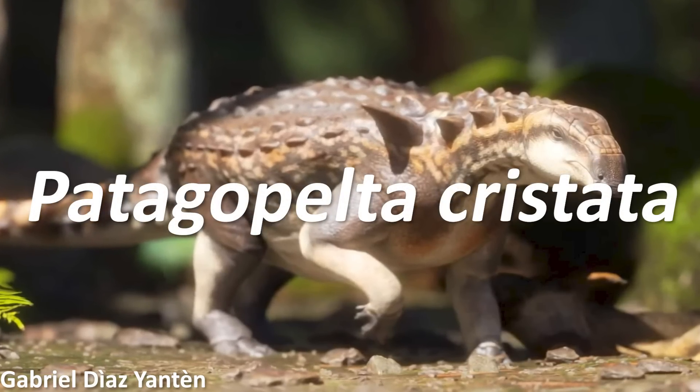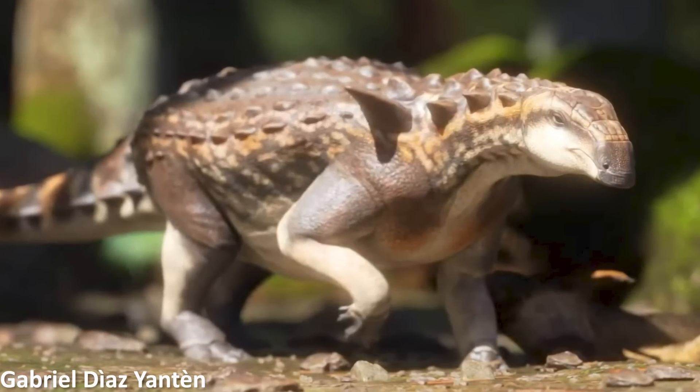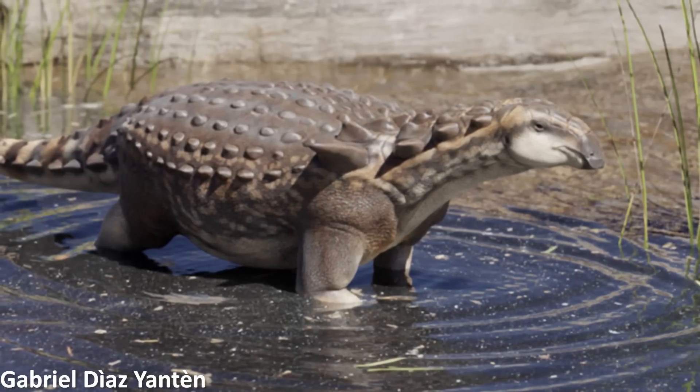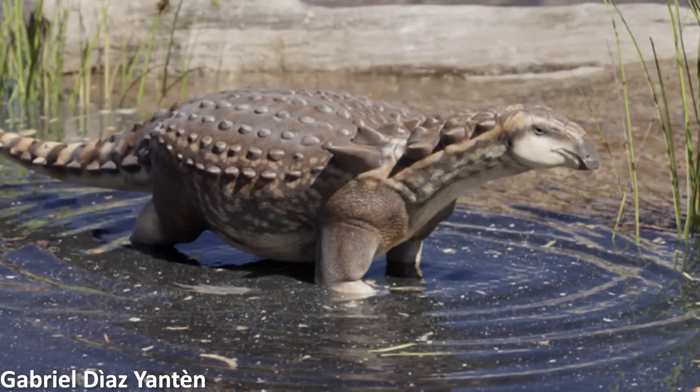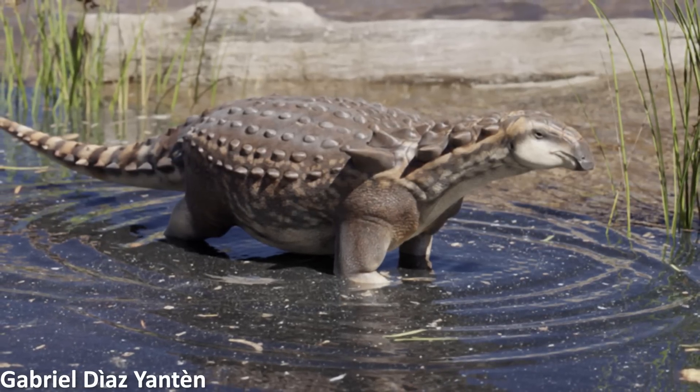Starting off with something not so controversial, a new kind of nodosaurid ankylosaur has been named from Argentina. Named Patagopelta cristata, there's actually a really beautiful short animation that was made showing a reconstruction of this dinosaur in life, which I'd recommend going and watching. This animal comes from the late Cretaceous and is actually very small for an ankylosaur, at only around 2 metres in total body length.